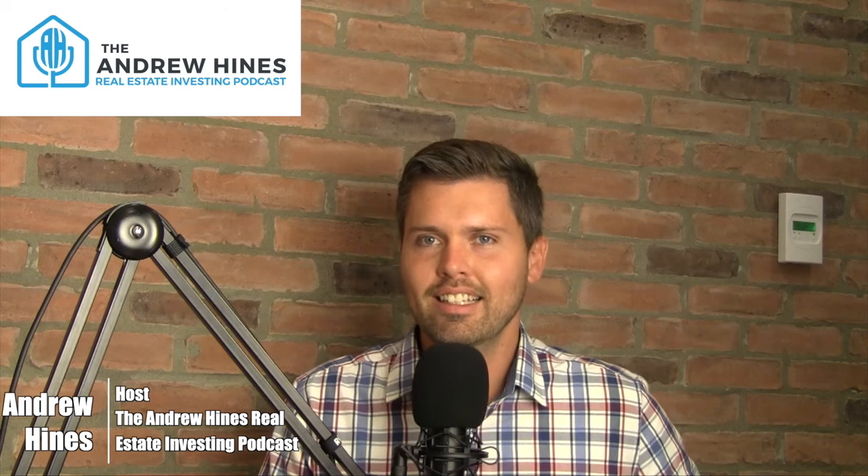Hello and welcome to the Andrew Hynes Real Estate Investing Podcast. I have Ross Ndai on the show — I've been practicing that. Ross, thanks for coming on. Ross thanks Andrew for having him, saying it's an absolute honor. He's been listening to the podcast for years and Andrew is one of the reasons he got into real estate investing, and it was the inspiration for him to start his own podcast.